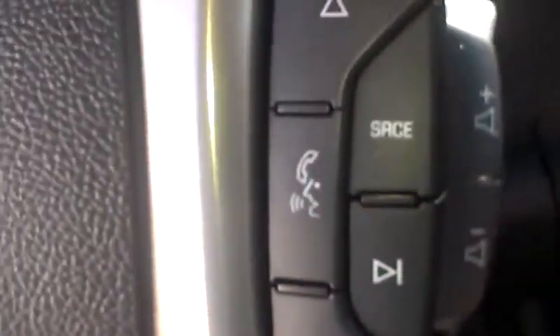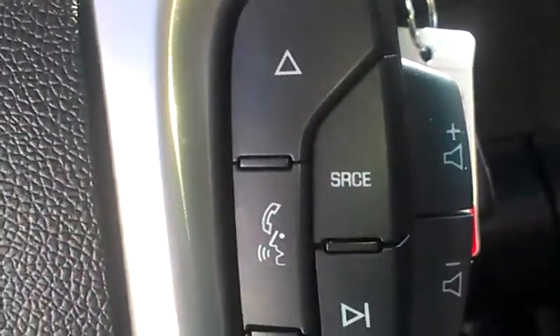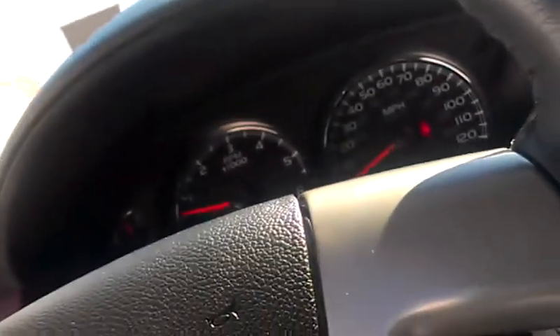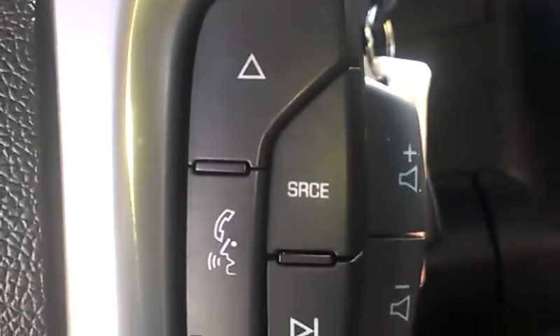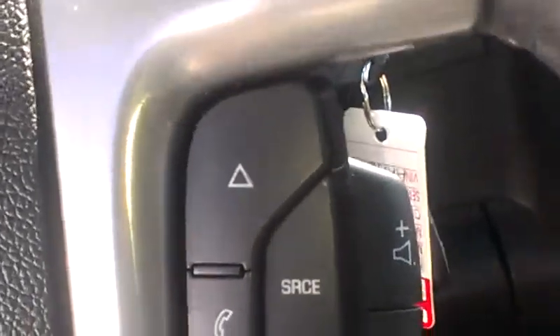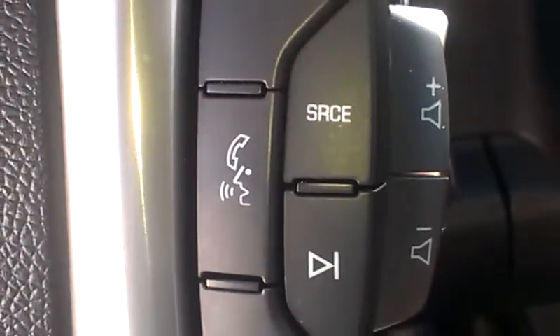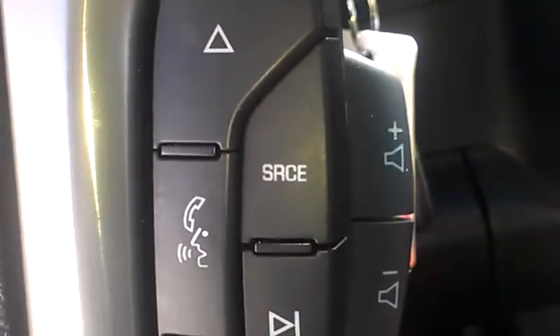On this side of the steering wheel, you have your volume controls, all your source and volume buttons, as well as your Bluetooth phone. Program your phone in, push the button — 'Bluetooth ready, pair phone.' There are currently no paired Bluetooth phones. And that's actually about how long it takes to program a phone.